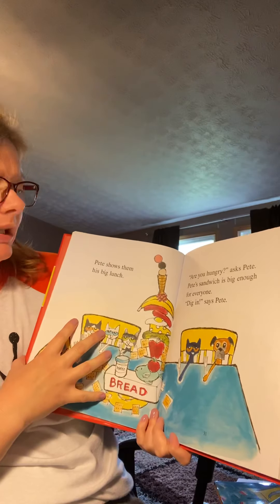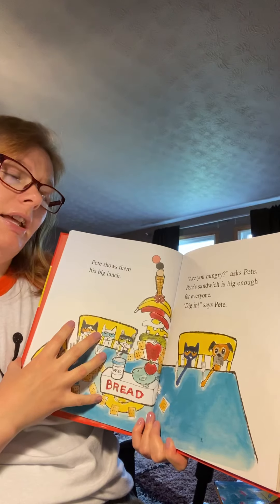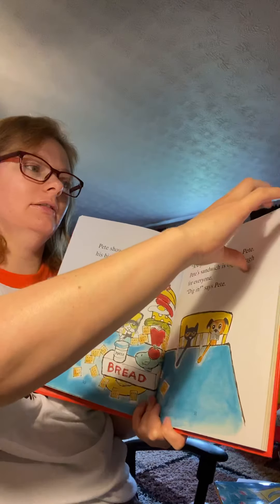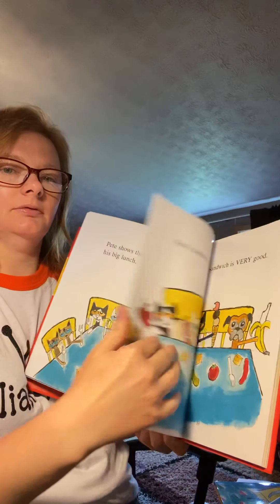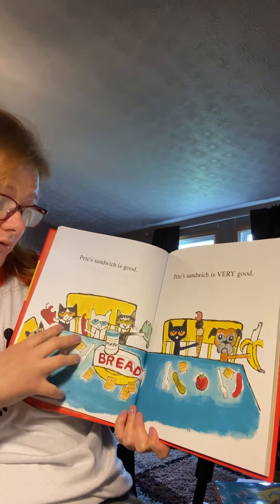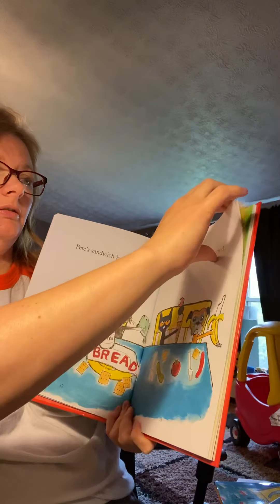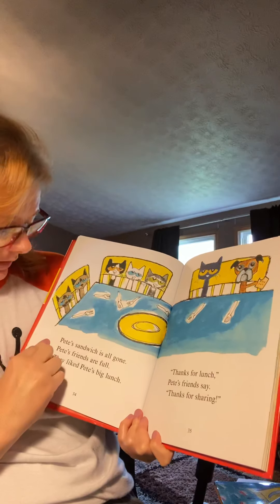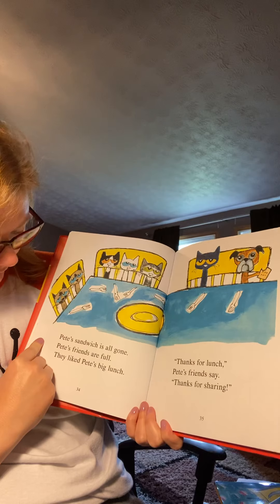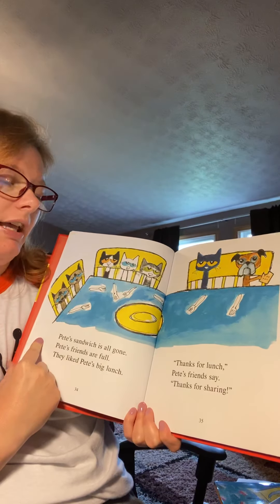Pete shows them his big lunch. 'Are you hungry?' asks Pete. Pete's sandwich is big enough for everyone. 'Dig in,' says Pete. Pete's sandwich is good — very good. Everyone's eating. Pete's sandwich is all gone. Pete's friends are all full. They liked Pete's big lunch.